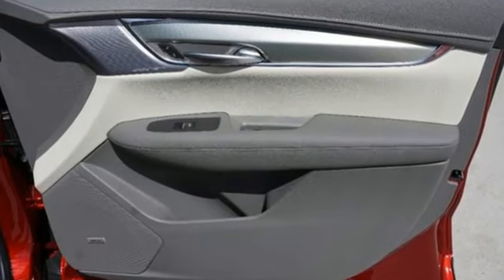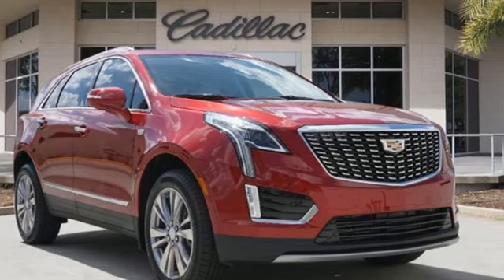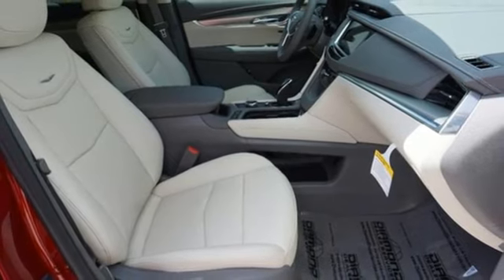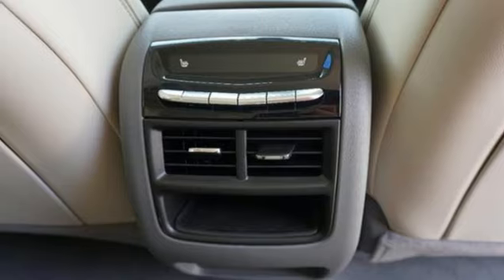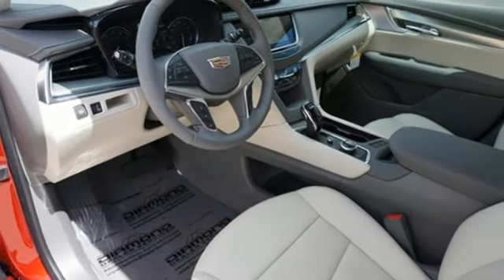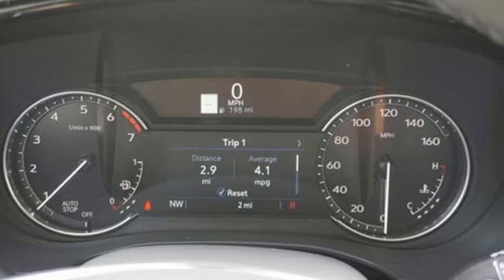Automatic transmission, gas pressurized shocks, integrated navigation system with voice activation, Wi-Fi hotspot, front heated leather bucket seats, auto-dimming rearview mirror, streaming audio, memory exterior door mirror settings, dual zone climate control, front and rear parking sensors, and intercooled turbo inline four-cylinder engine.